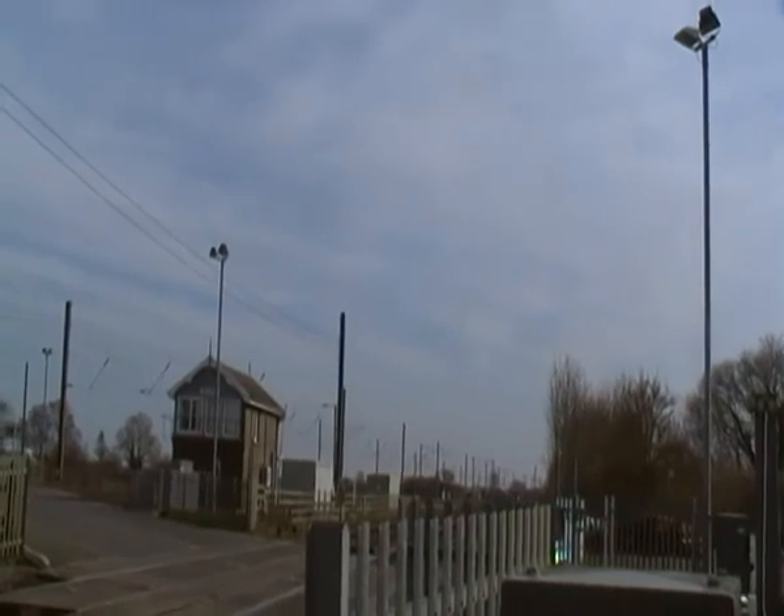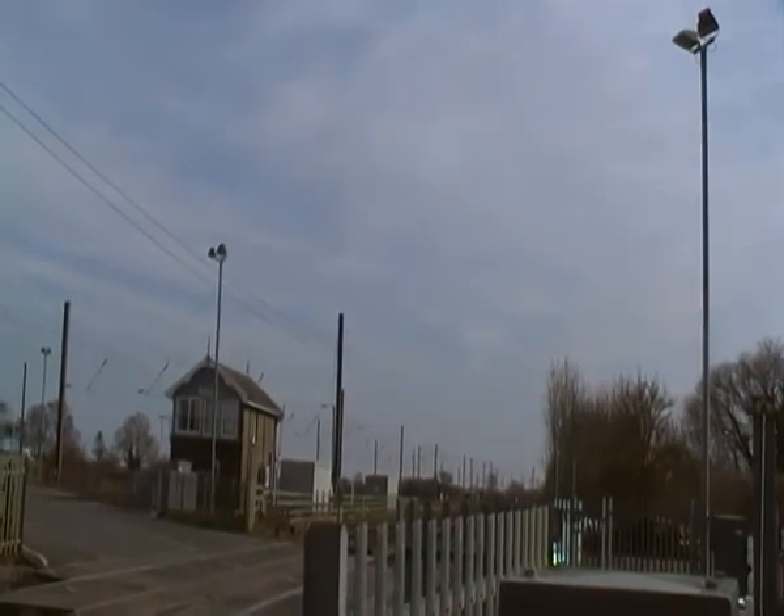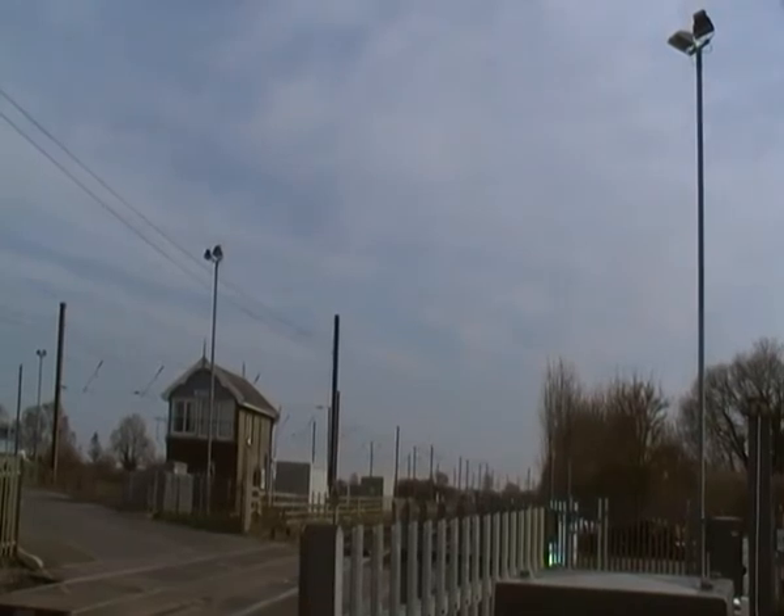There's a little bit of a red light on the other side of the lake. It's a little bit of a red light.